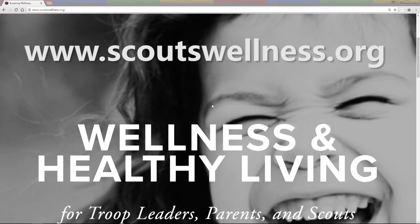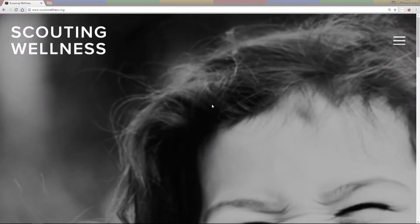First of all, when you can't think of any activities to do, remember to utilize all of the resources that are available to you, including our website, scoutswellness.org. This website includes some great links and ideas about activities that you can add to your meetings. Planning ahead for your activity can also help you avoid potential brain block during the meeting.